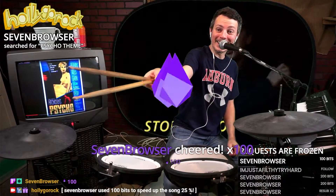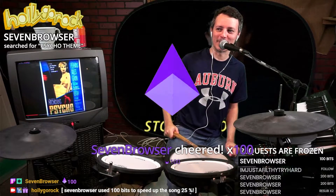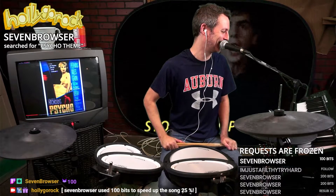Oh — it works! Seven Browser used 100 bits to speed the song up by 25%. Unfortunately, there was no song playing, so it didn't do anything.